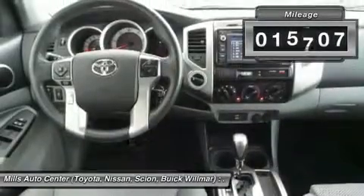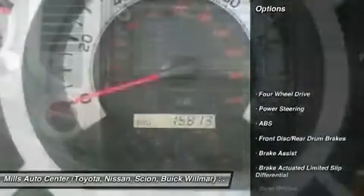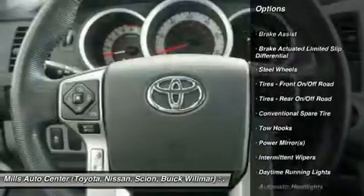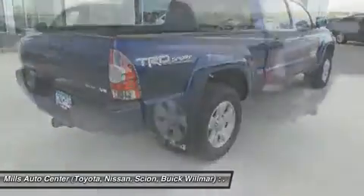This vehicle has less than 20,000 miles. Here are some of this vehicle's great options: anti-lock braking system, stability control, traction control, Bluetooth, power steering, adjustable steering wheel, driver airbag, four-wheel drive, AM-FM stereo radio, and CD player.